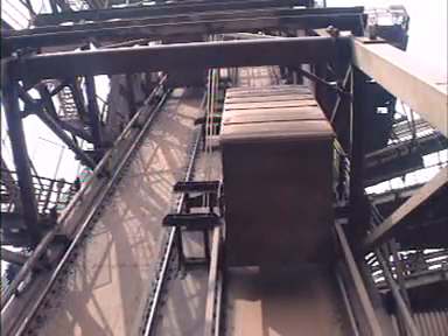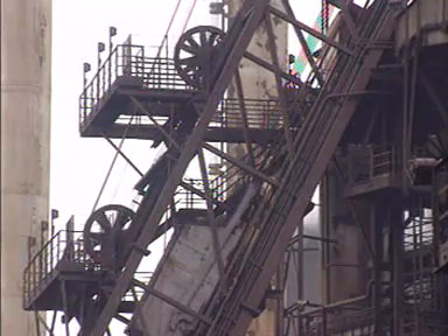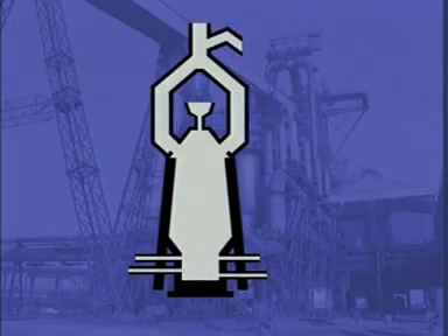Sinter and extra coke, ore and limestone — known as the charge — are lifted to the top of the blast furnace. Furnaces run continuously day and night. A blast furnace is a steel tower up to 40 metres high, lined with heat-resistant brick.